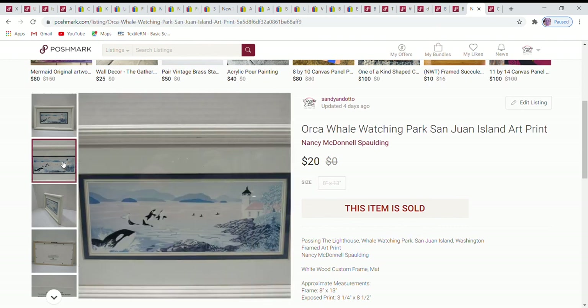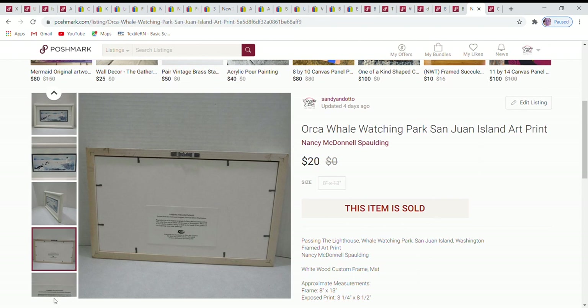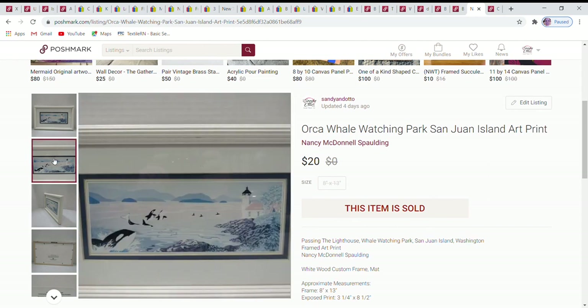Next is an orca whale print with a lighthouse — I took a close-up picture. It had a nice, slightly distressed white frame, probably from being at a thrift store. It was signed on the back with the artist's information. I love picking up art at thrift stores when I can find it at a good price. People are always looking for that one special piece to add to their home, and this sold for $20.